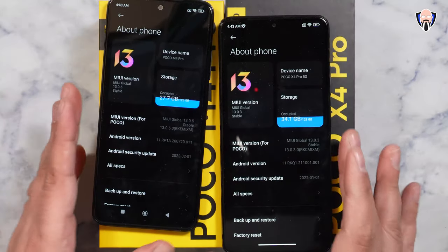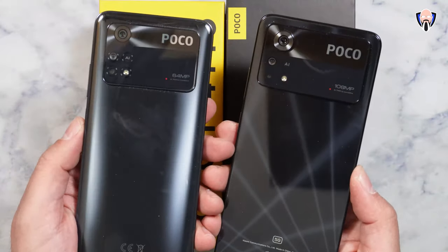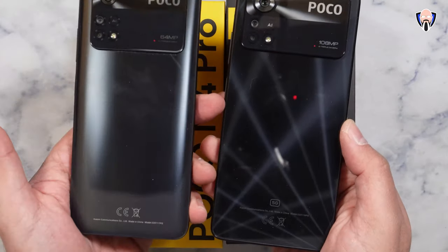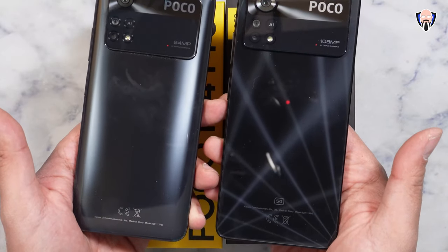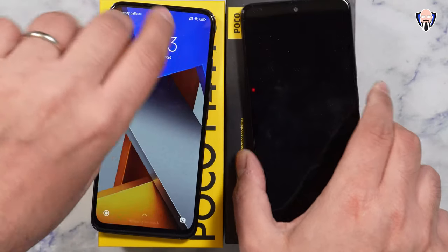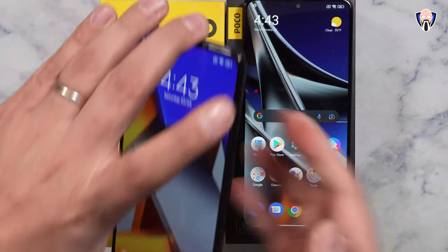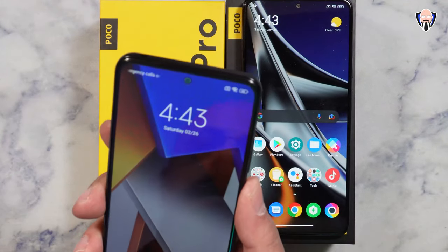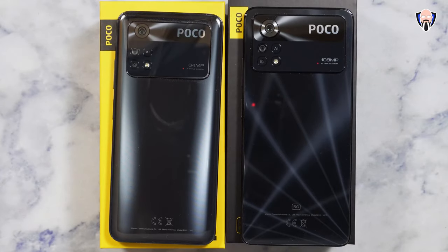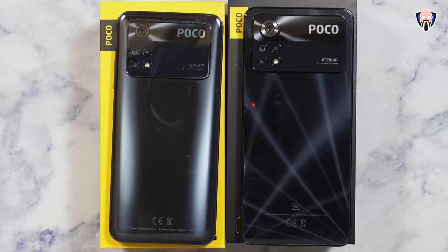Overall the experience is very similar — slightly bigger display and bigger footprint on the X4. The camera array on the back looks very similar, just in a larger form factor. I like the design of the X4 with its 5G capabilities. In the US we don't have 5G band support so we're connecting at LTE at best. Both feature a fingerprint sensor combined with the power button on the right side, making unlocking smooth. Unfortunately both are fingerprint magnets, but a free case comes in the box — I'd recommend using it.